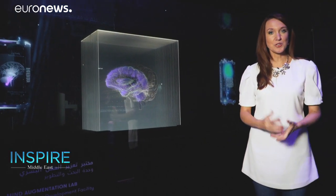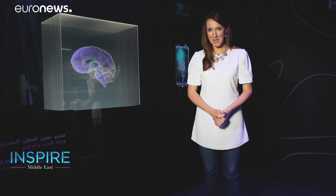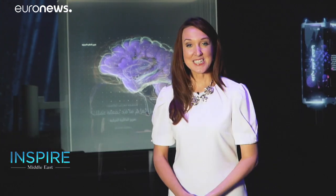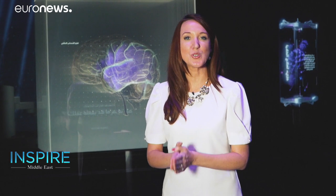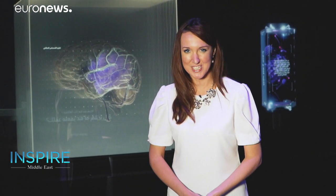For language enthusiasts who want to wrap their head around spoken Arabic, academics in Abu Dhabi are looking to make the process a little easier. Saleem El Saeed investigates how new technology has the potential to revolutionize the way in which we learn languages.